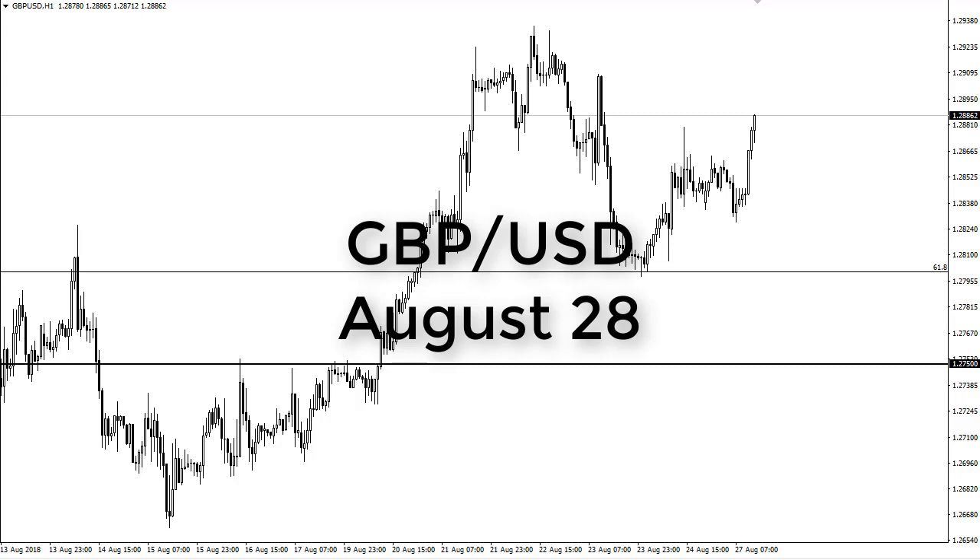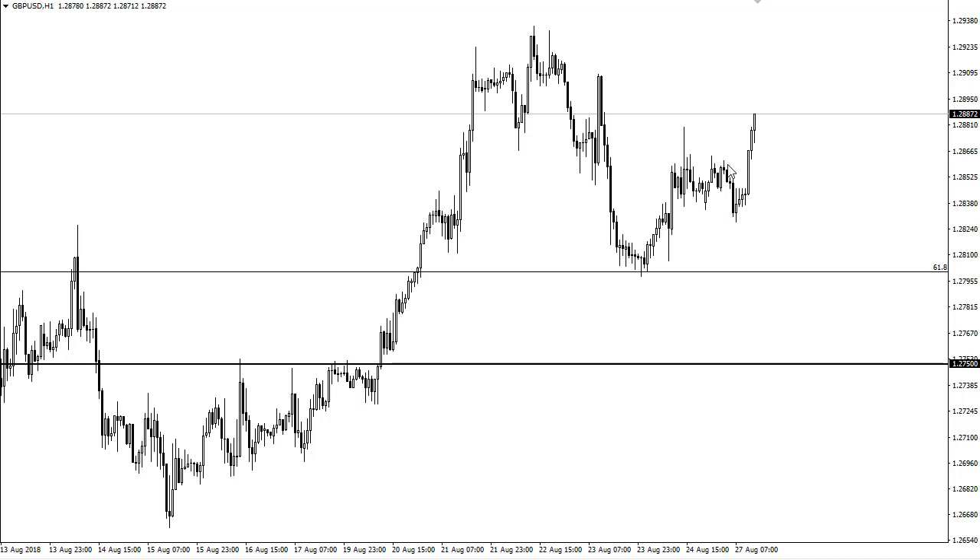From FXEmpire, this is Christopher Lewis. I'm looking at the British pound US dollar pair and you can see that we have broken to the upside, making a higher high. It looks like we're going to try to change the overall attitude. We do have a lot of supply to deal with at 1.29, but I think we're going to test it to say the least. Matter of fact, we're only about 13 pips away from it right now.